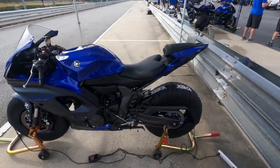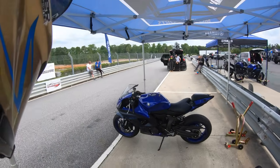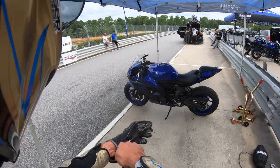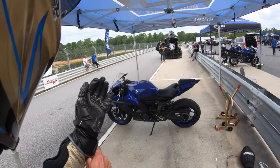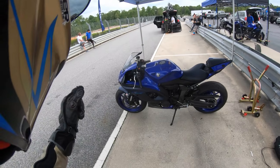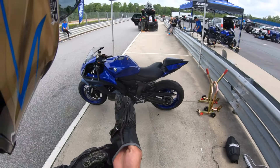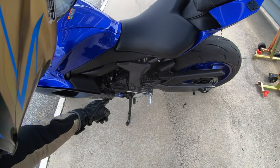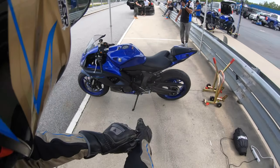Here we are riding Yamaha's 2022 YZF R7 at the official U.S. introduction for this vehicle at Atlanta Motorsports Park in the Peach State. This 2022 YZF R7 is all stock besides the Bridgestone Battlax R11 competition specification DOT-labeled race tires. This motorcycle is also outfitted with Yamaha's GYTR accessory quick shifter, so we can shift gears without having to use the clutch.